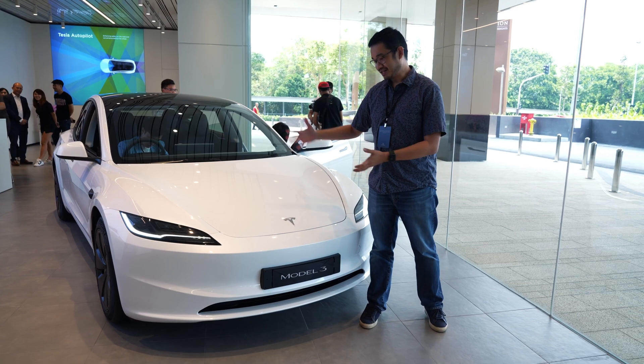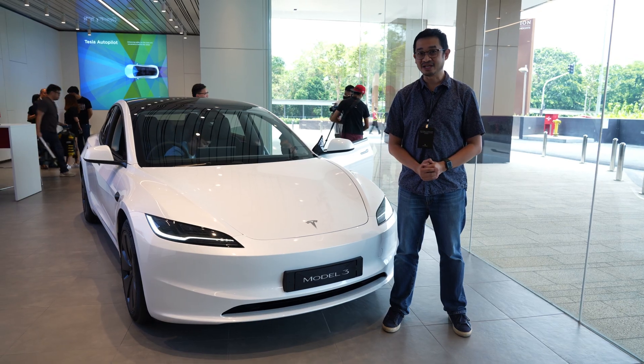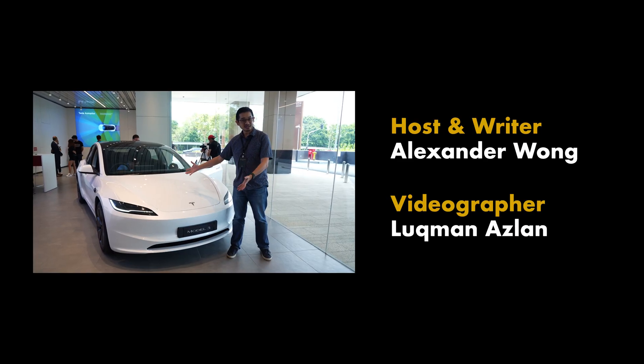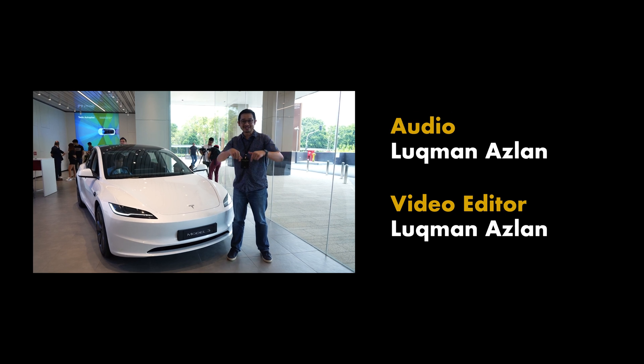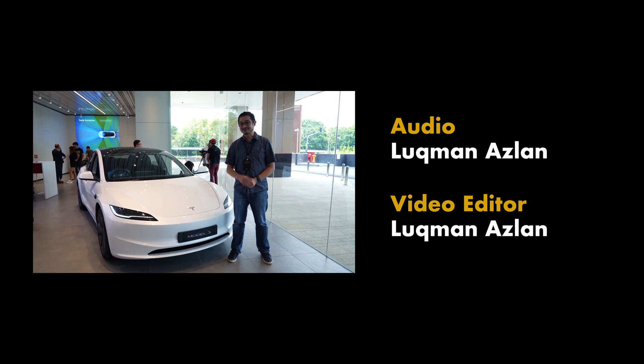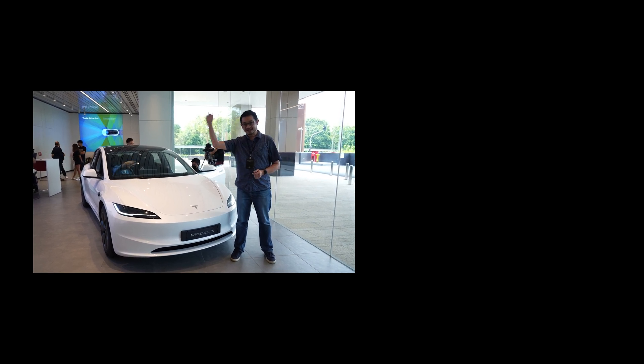So there you have it — the new Tesla Model 3 Highland has made its debut in Malaysia, with prices starting from RM189,000. Are you going to make a booking by placing a RM1,000 non-refundable deposit? Let us know in the comments below. If you liked this video, please give us a thumbs up, follow us on Facebook, subscribe to our YouTube channel, and hit the notification bell. This is Alex from SoyaChincha.com — thank you so much for watching, and I'll see you in the next one!